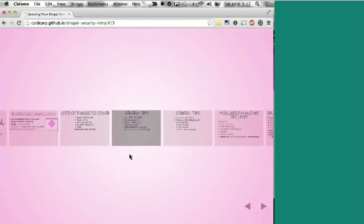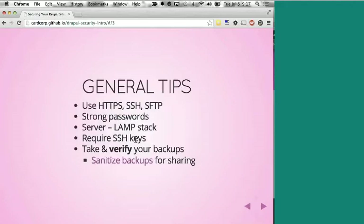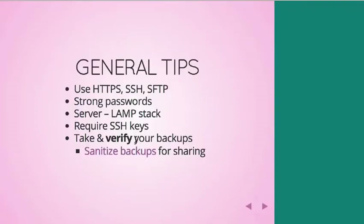Feel free to interrupt me. You didn't miss much, and the slides are online so hopefully you already have a link to them. At the Linux server level, talk about passwords, but also requiring SSH keys and using two-factor authentication at that level if you can. Whatever you can do to harden that environment is always a great idea.